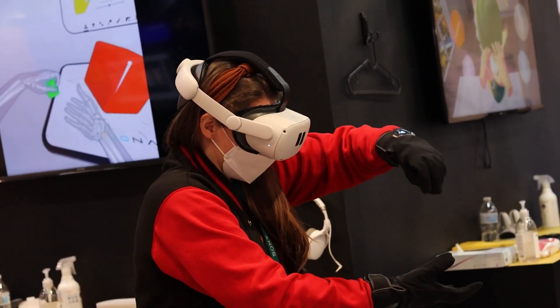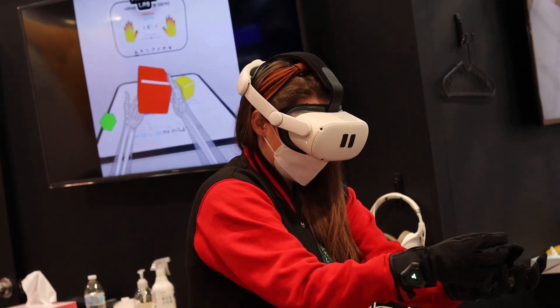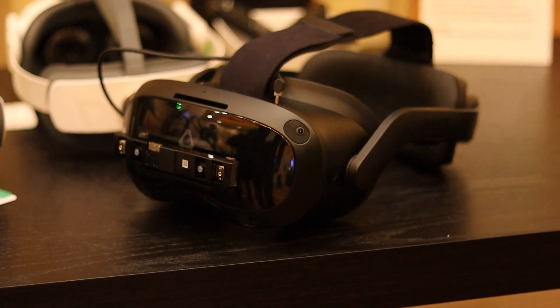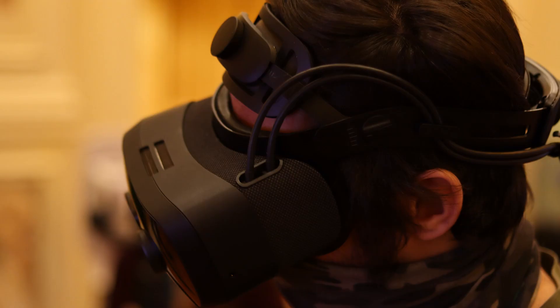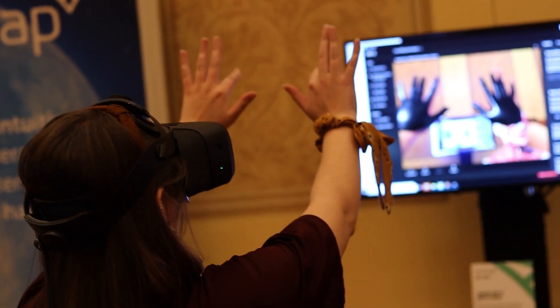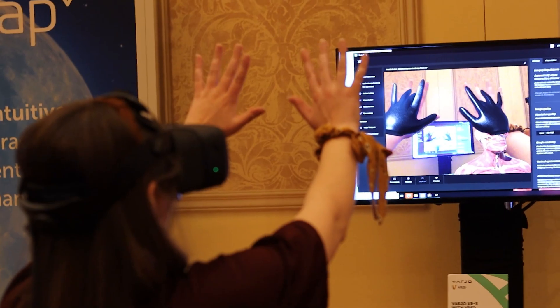On to the topic of hand tracking. We all know hand tracking is super cool with the Oculus Quest 2, but more often than not it just doesn't work. That is where the Ultra Leap Gemini hand tracking system comes in. I got to first try out the Gemini hand tracking with the Vario XR3 — another insanely awesome, not consumer-priced VR headset with retina resolution displays. The Gemini hand tracking used the built-in cameras on the headset and did a really good job of tracking where my hands were moving.